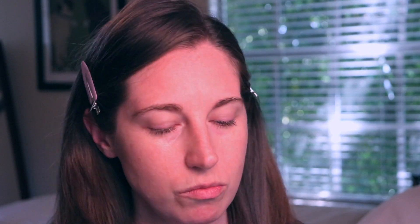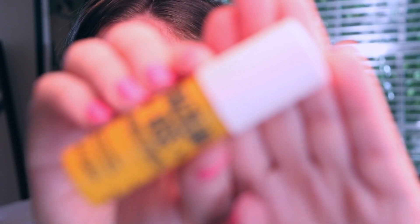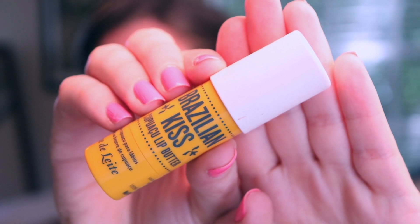Let's start off with this Smashbox Primer Water in The Scent So Chill Coconut. I love this primer — it just gives me a little bit of hydration back into my skin. I'm also going to put the Brazilian Lip Kiss on my lips just to give me a little bit of hydration. This is one of my favorite lip balms of all time. If you have not checked out this brand, you need to go check it out. It smells so good — you just feel like you're on a tropical island when you put this on, and it's a big size too.